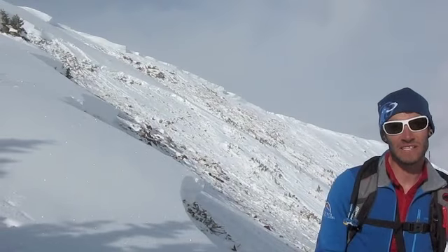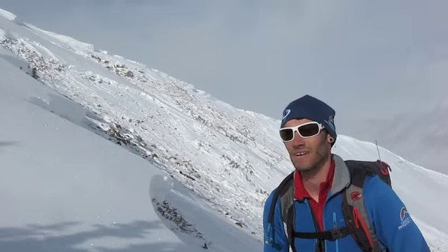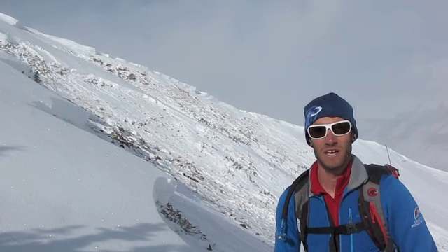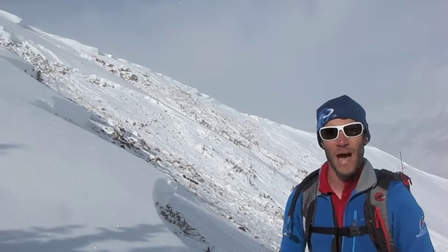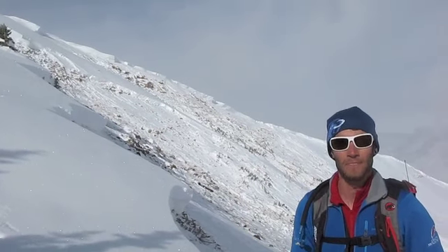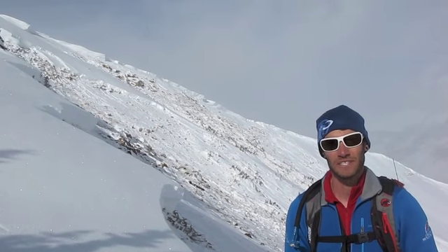Pretty hairy experience, but we were in safe terrain, choosing appropriate terrain choices. The problem here was a persistent slab problem, and up high you can actually see some really significant wind loading as well. But this persistent slab problem is pretty widespread throughout our region.